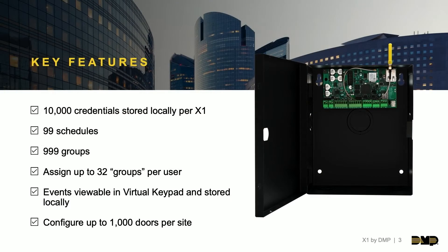Continuing with key features and the redundancy of the X1 — the system is always going to fully function. For your end user, 10,000 credentials are stored locally on each and every X1 panel, along with 99 schedules and 999 groups. Every single door can hold 10,000 credentials. When you log into virtual keypad and a user adds credentials, it's not just adding it to a cloud — it's not reaching out every time someone swipes a card. Those codes are all loaded locally in every door.